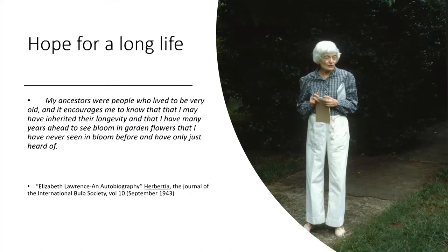'My ancestors were people who lived to be very old, and it encourages me to know that I may have inherited their longevity, and that I have many years ahead to see bloom in garden flowers that I have never seen in bloom before, and have only just heard of.' That is her entire autobiography.